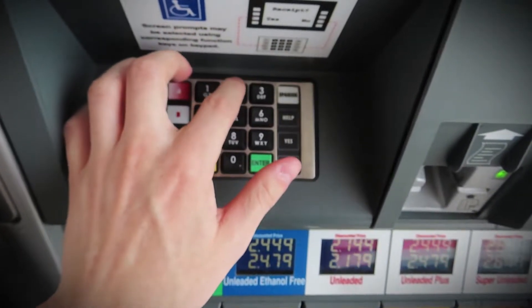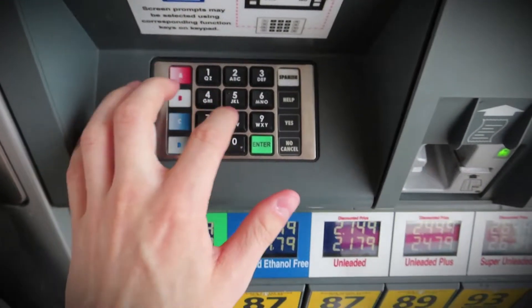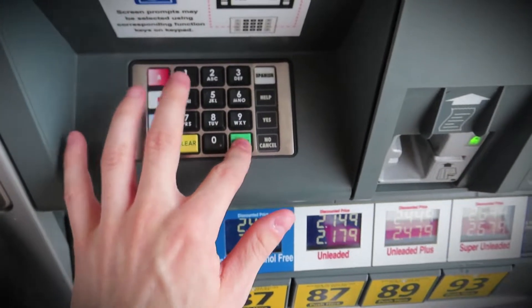If you hit 1, 2, 2, 4, 8, 7, and then press enter twice.